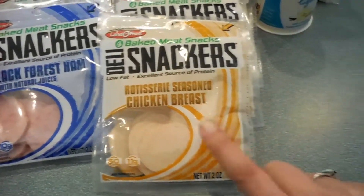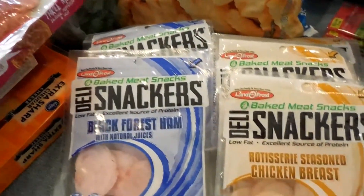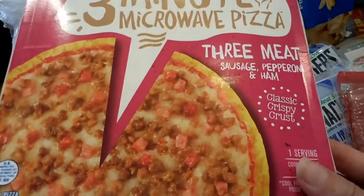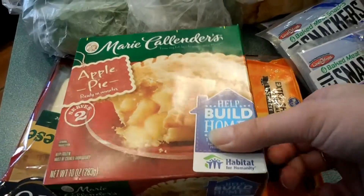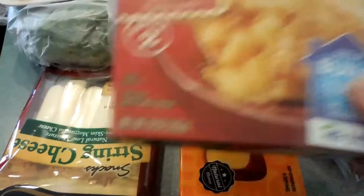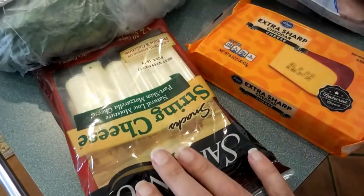For snacks, I got the black forest ham and they finally had the rotisserie chicken in stock, so I stocked up and got three of each. For Ryan, he wanted a frozen pizza for dinner or a snack, and he also wanted a Marie Callender's apple pie — he's been wanting to try these. I think we'll all three share it as a special treat. I also grabbed more of his extra sharp cheddar cheese and some string cheese.